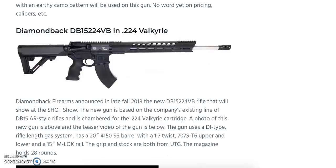Fans of the 224 Valkyrie have another option with the Diamondback DB15 chambered in 224 Valkyrie. It uses a standard direct-impingement gas system with a 20-inch 4150 stainless steel barrel and a 1-in-7 twist. The 7075-T6 upper and lower feature a 15-inch M-LOK rail, the magazine holds 28 rounds, and the grip and stock are both from UTG.